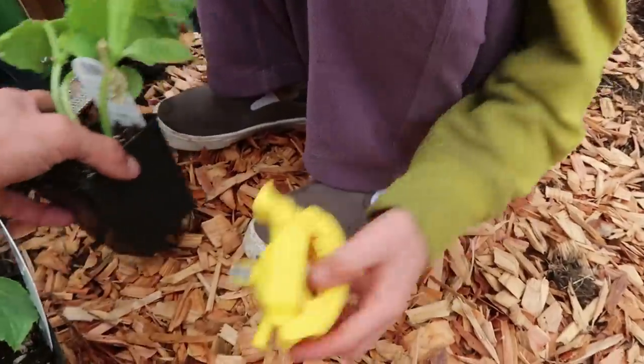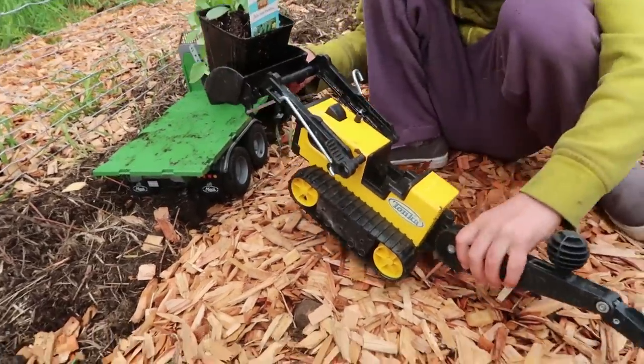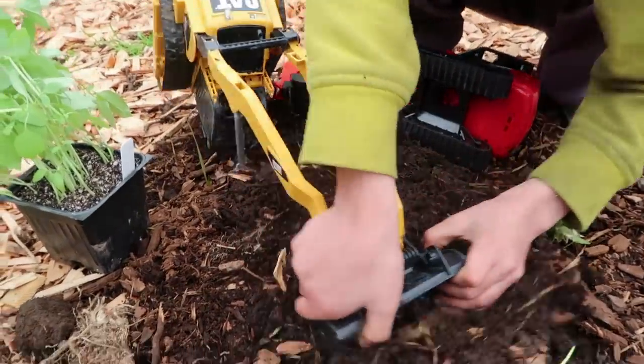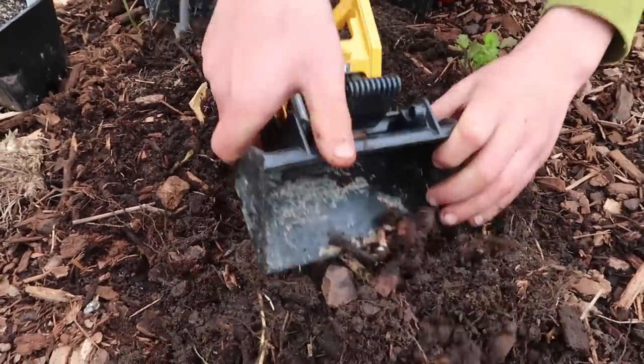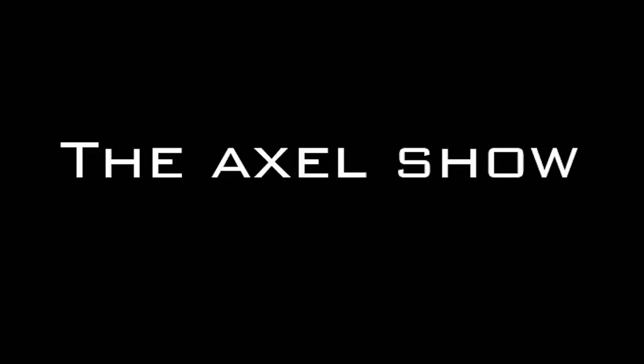Oh no! It broke! There you go, Trenchy. Nice work! Look at that, man! And now the track loader, you guys, is going to scoop out the dirt here. And there we are! Ta-da! We have a cucumber plant planted!